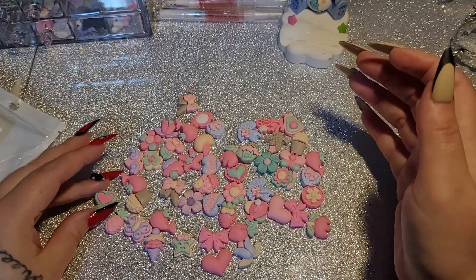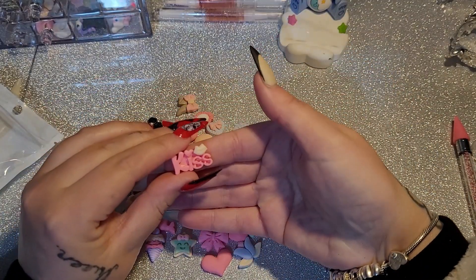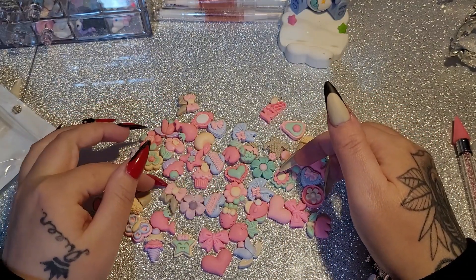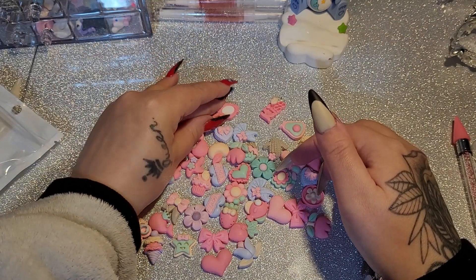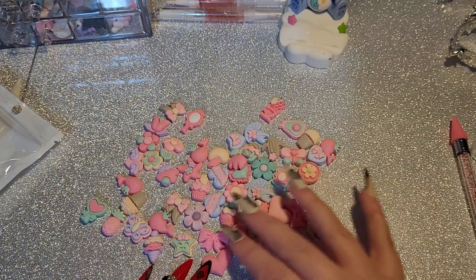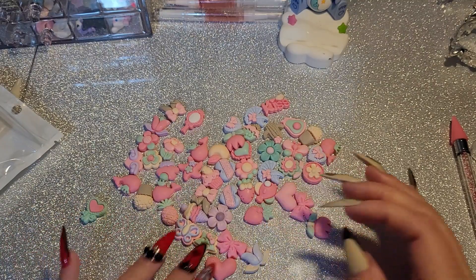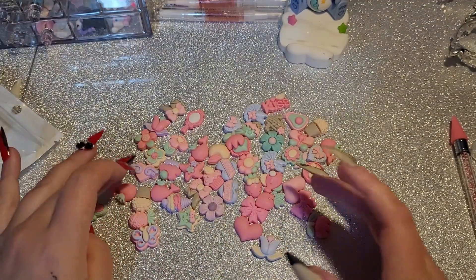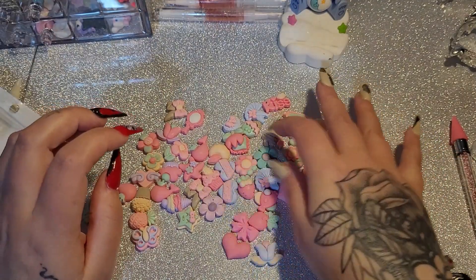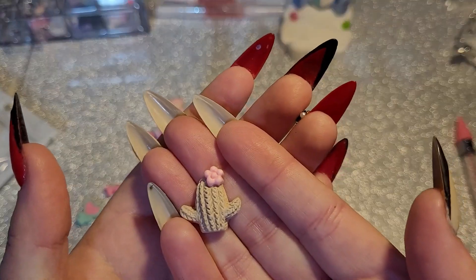There you go — this is all the stuff we have in here. We've got lollipops, one that says 'kiss' with little lips on it, hearts, cupcakes, flowers, bows, whales, a mirror, some more flowers, a carrot, ice creams, a butterfly, a pink pineapple, hearts with wings, all sorts. An avocado — and oh my god, how cute is this cactus?!